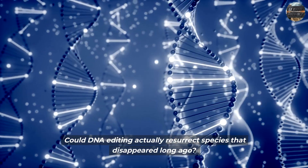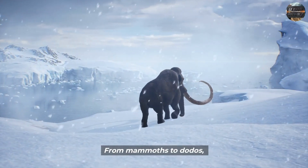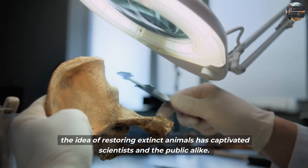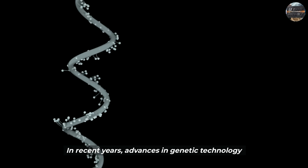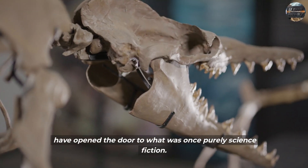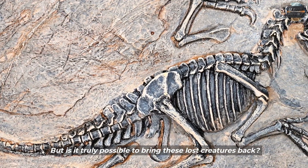Could DNA editing actually resurrect species that disappeared long ago? From mammoths to dodos, the idea of restoring extinct animals has captivated scientists and the public alike. In recent years, advances in genetic technology have opened the door to what was once purely science fiction. But is it truly possible to bring these lost creatures back?